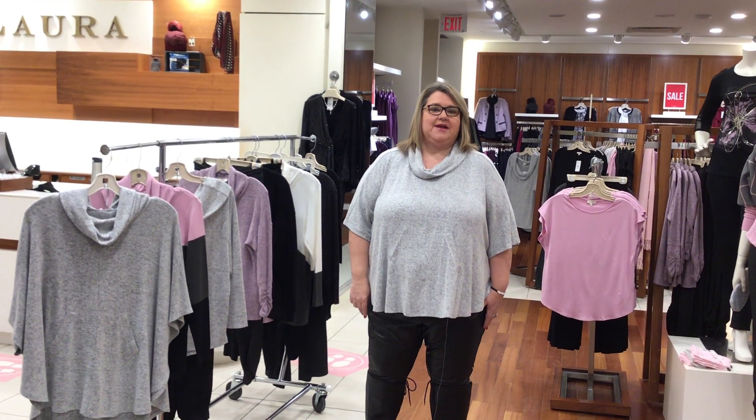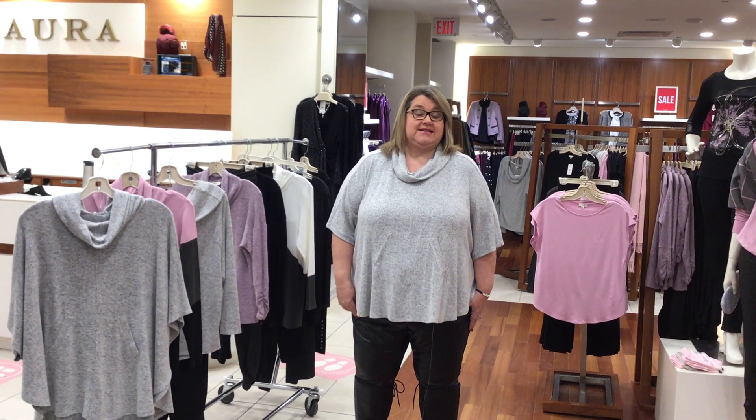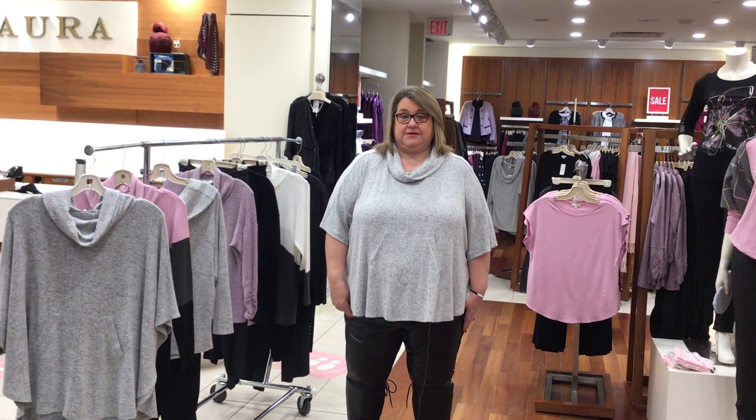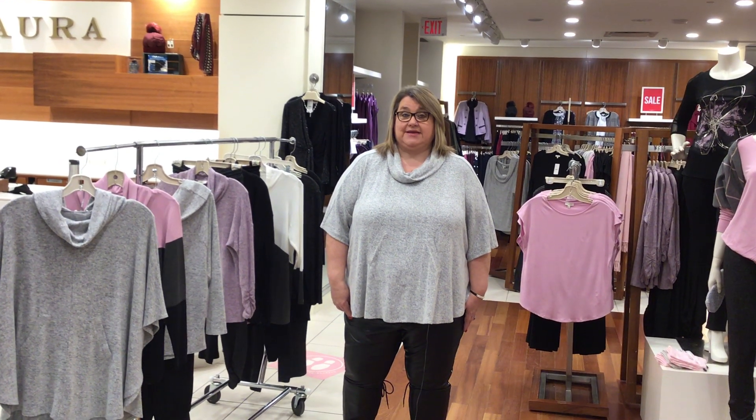Hi everyone, my name is Sandra and I'm the manager here at Laura in Oakville Place. Today I'm excited to take you on a virtual tour of our Home Chic Lounge Collection, offered from petite to Laura Plus in size 0 to 24.